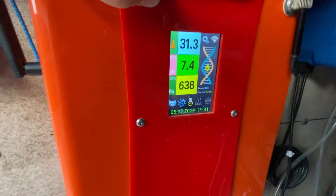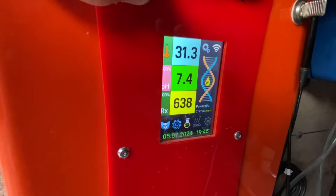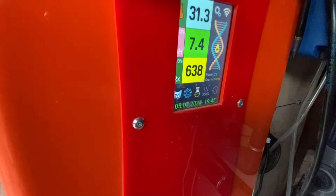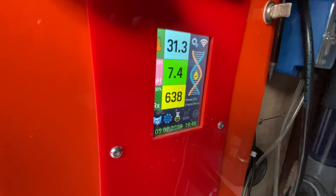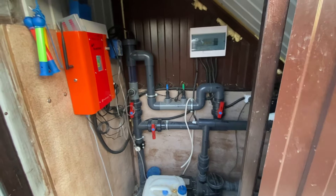The pool equipment is busy at the moment. Let's open this up — our computer is busy keeping all the balance right. As you can see, we've got 31.3 degrees in the pool, pH is 7.4, and our chlorine level is 638, just a little bit below where it should be. The pH is being balanced, so once that's balanced the chlorine generator — which is this thing here — electrolysis, will kick back in and start converting the salt back into chlorine.